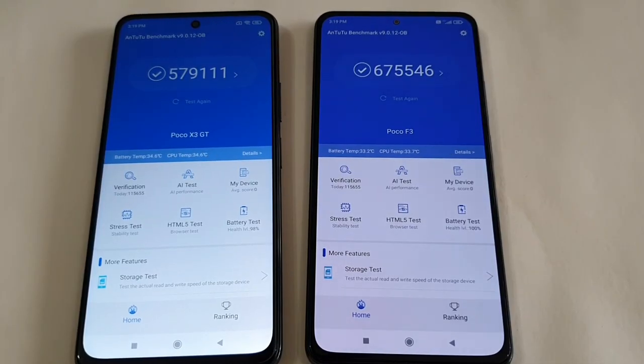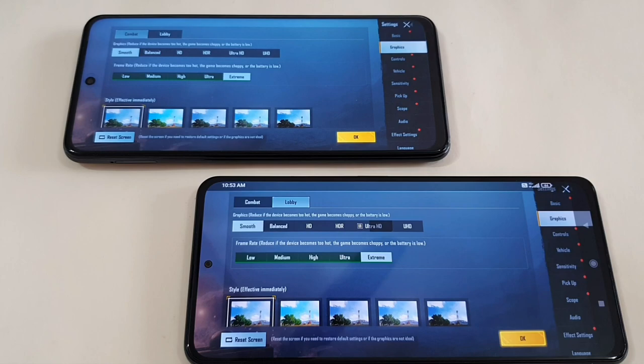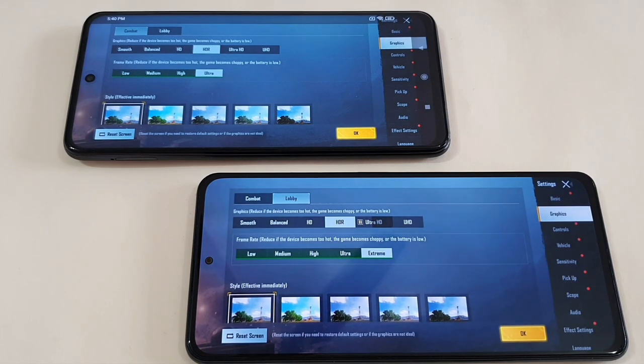As for performance, looking at synthetic benchmarks like AnTuTu, the Poco F3 score is much higher. But in terms of gaming performance, both are similar. Both phones can play Fortnite smoothly at 60fps, but Poco F3 can go further to HDR Extreme and Ultra HD settings, while the X3 GT tops out at Smooth Extreme and HDR Ultra. For Genshin Impact, both phones play at 60fps smoothly. However, because the Poco X3 GT has newer liquid cooling 2.0 technology, thermal control on the X3 GT is much better than the Poco F3. So for this round, I'll give compliments to both phones.